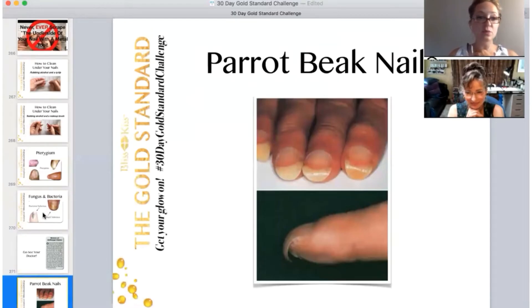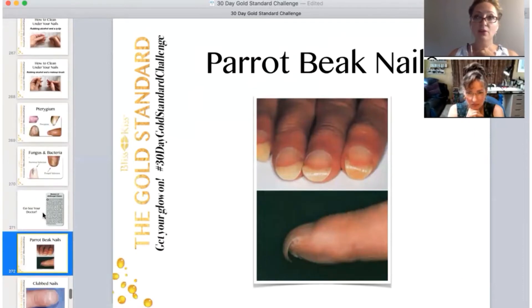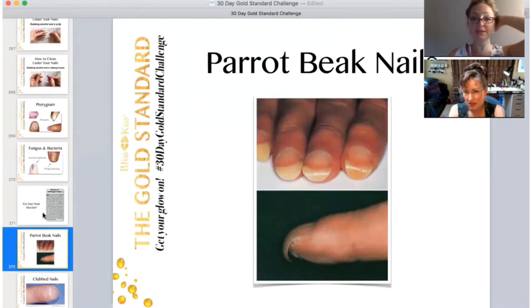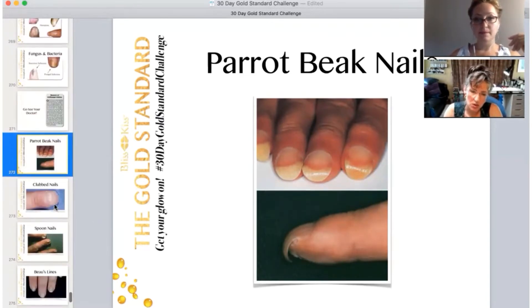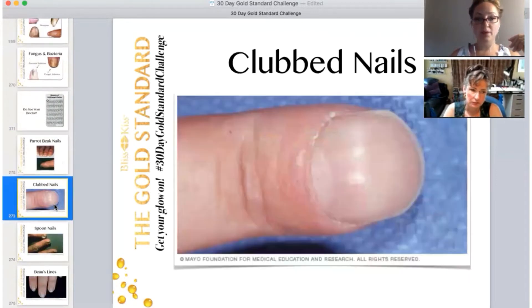Parrot beak nails are signs of potentially life-threatening conditions — but potentially. I know somebody who has parrot beak nails and it's just the way her nails are; there's nothing wrong. It's impossible for her to have acrylics because those nails pull the acrylic and make it pop off. So it can be a genetic shape of your nails, but it can also be indicative of another health condition — something to check out and make sure your doctor does all the blood work.